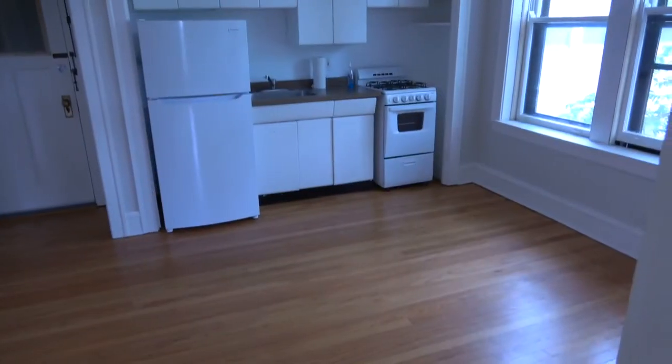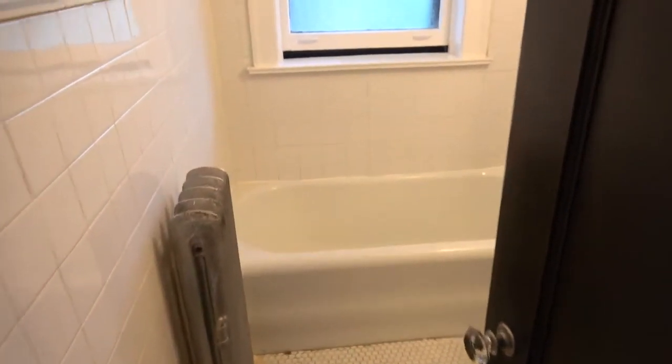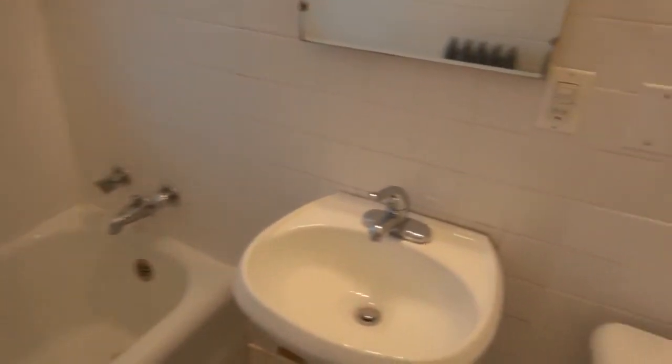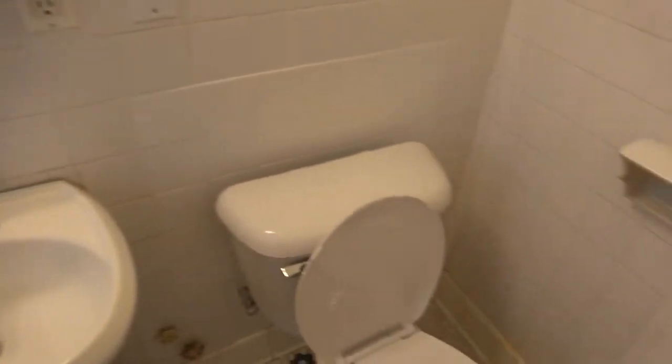Like the whole apartment, it's just nice and clean. It's a vintage bath, like the apartment is a vintage apartment, but it's super clean and super usable.